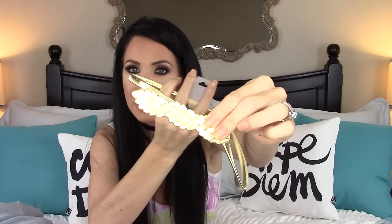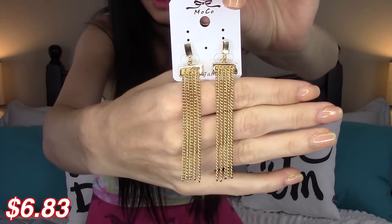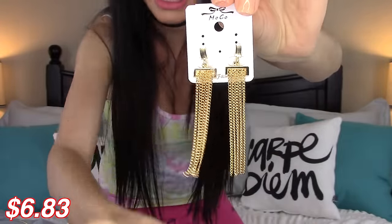I also ended up getting this gold belt. I don't really know what I'll wear it with, but I'm pretty sure I can find something. I like that it's a simple piece to accentuate your waist — super cute. I also got these gold earrings. I love the tassels and I think they would really dress up a fancy outfit. I tried them on and they look pretty good, so I'm super happy about the earrings.